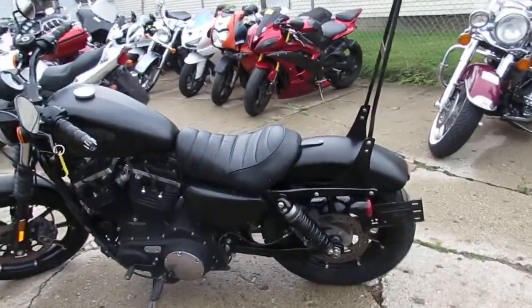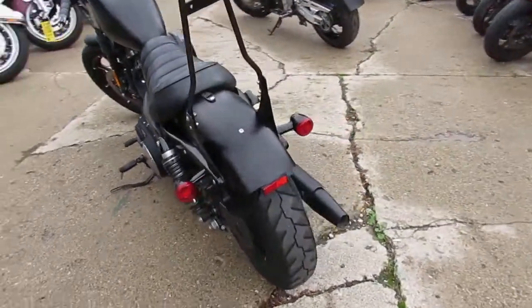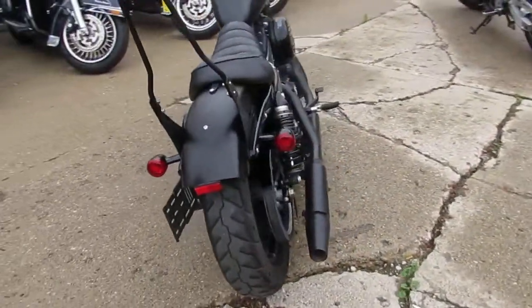Hey guys, it's ApprovalPowerSports.com here. We've got over 400 used Harley-Davidsons in the showroom for sale. Today I'm going to show you a nice one.